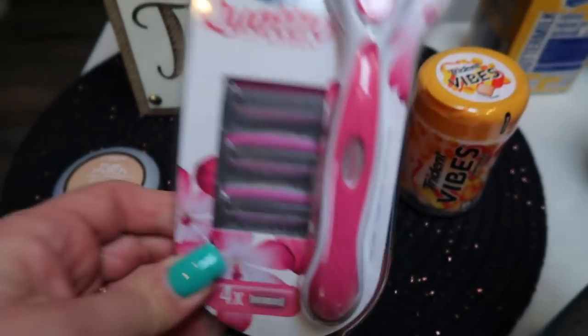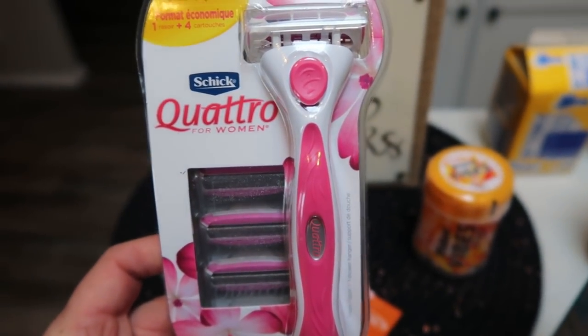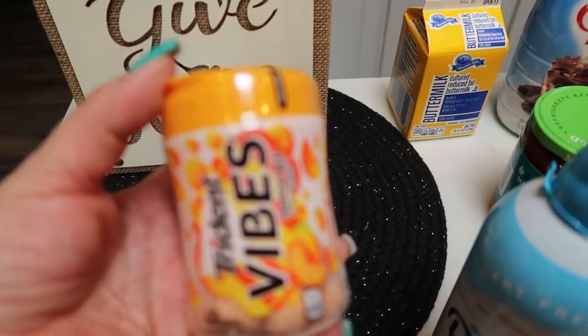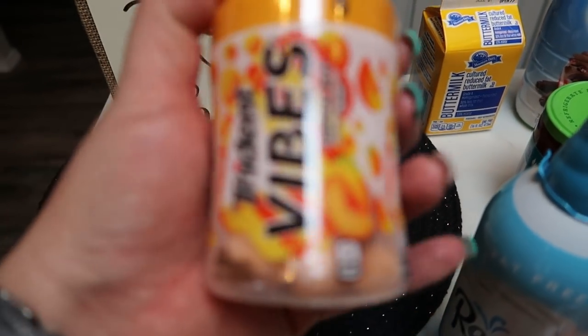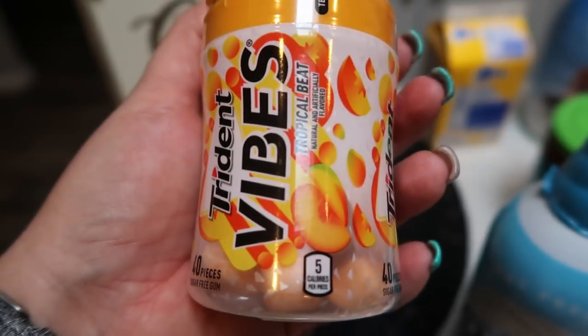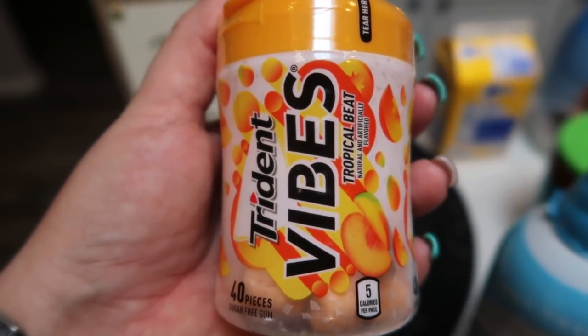I needed a new razor and they had a great deal — you actually got the razor and all the refills. This is the Schick Quattro for Women for $4.99, which is a great deal. I also grabbed some gum. They had their Trident Vibes gum on sale for $1.50 — this is the Tropical Beat flavor. I grabbed this just to keep in my car for those times that I'm just craving some gum.